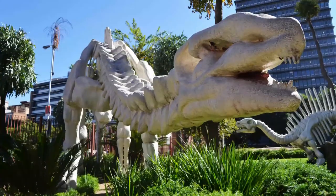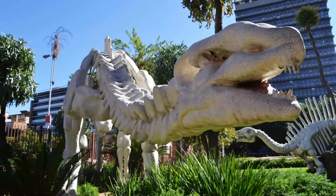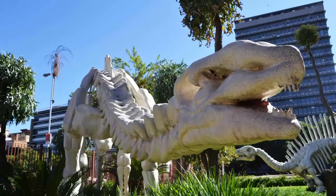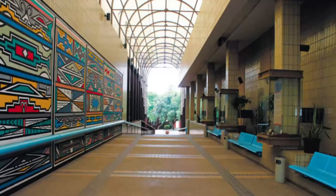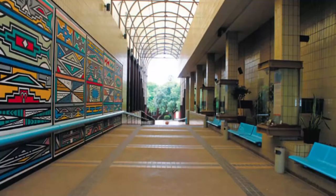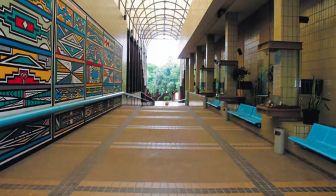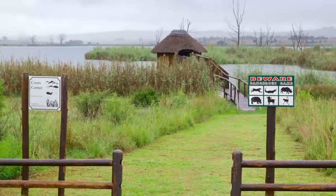Number nine: Ditsong Museums of South Africa. Ditsong Museums of South Africa is a group of eight national museums with significant cultural collections. The Ditsong National Museum of Natural History, formerly known as the Transvaal Museum, has an extraordinary collection of mammals, amphibians, fossils, geological specimens, and archaeological material.